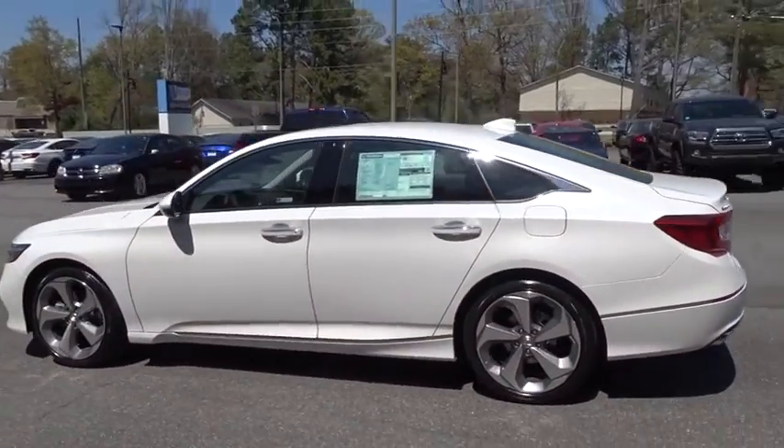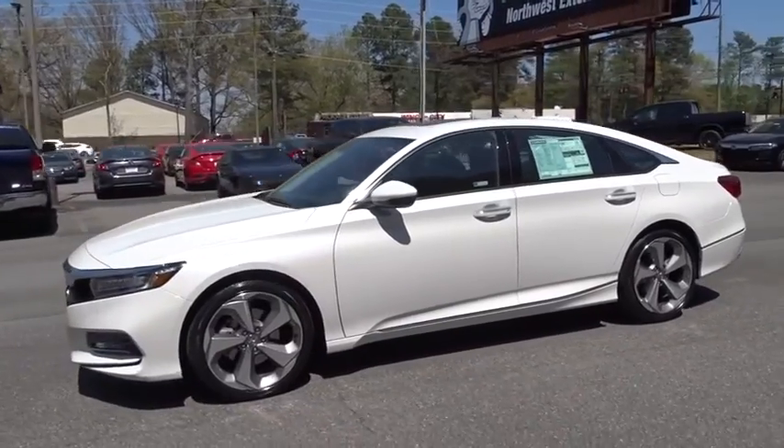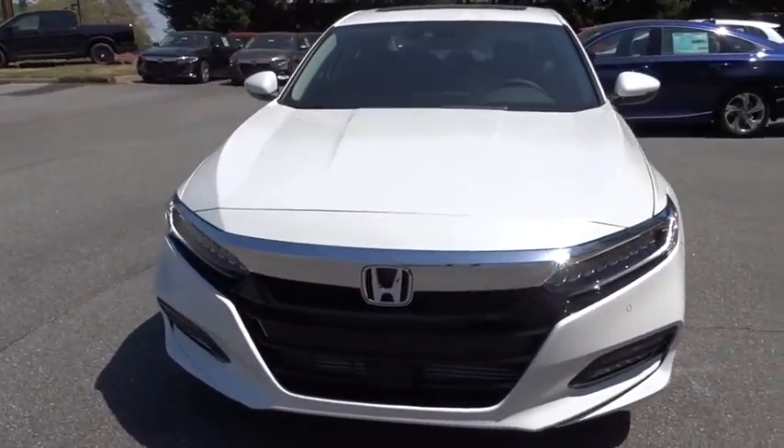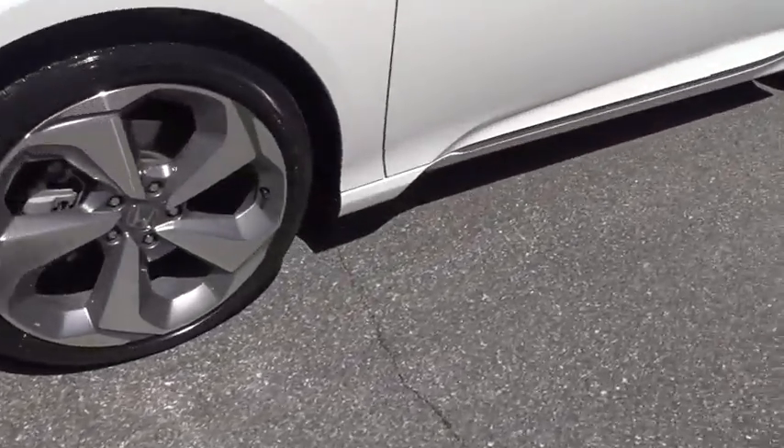Remote engine start, keyless entry, lane departure warning, stability control, traction control, power passenger seat, navigation system, backup camera, anti-lock braking system.